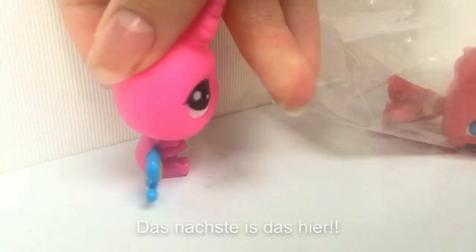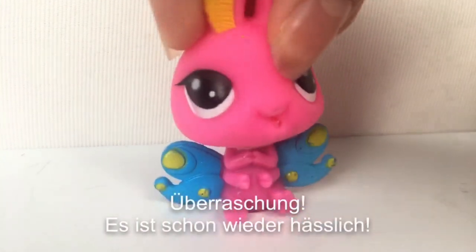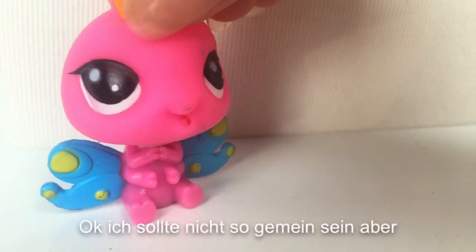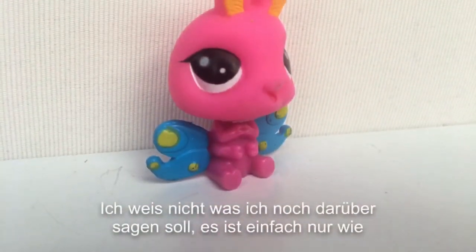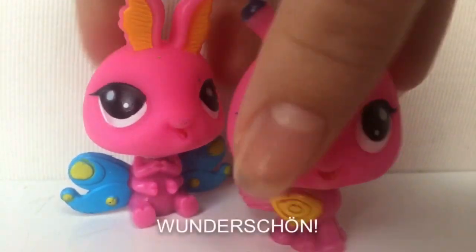Next is this one. And what is it? Oh god, it's ugly. Surprise — it's ugly again! I should not be so mean, but I don't know what to say more about it. It's just like... this beauty.